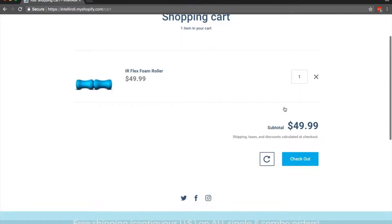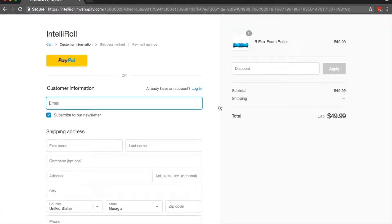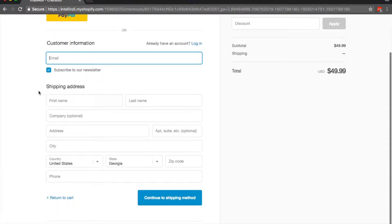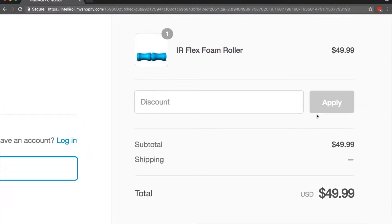And over here in the shopping cart, I'll go ahead and click on the checkout button as you can see right there. That's going to take me to the checkout screen. On the left hand side you're going to have to add your information, your email address. And on the right side is where we're going to apply the discount code, the coupon code.